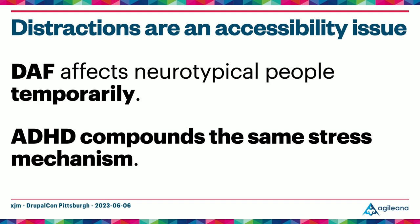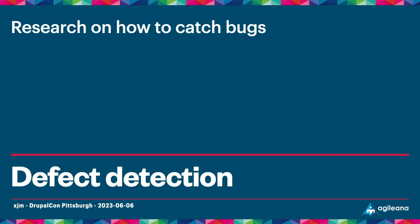It's also worth pointing out that distractions are an accessibility issue. Directed attention fatigue does affect neurotypical people, but it can be compounded for folks with ADHD — research shows the same mechanism in people's brains is stressed in both DAF and ADHD. The important difference is that directed attention fatigue is a temporary condition you can recover from, which is probably one reason many folks with ADHD use strategies like frequent short breaks with a timer. Overall, you should treat distractions in the workday and in the code change set itself as accessibility and inclusivity concerns.